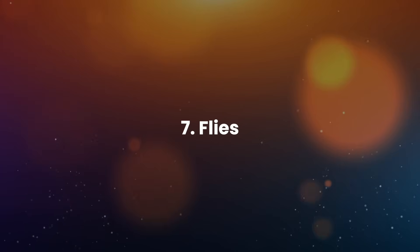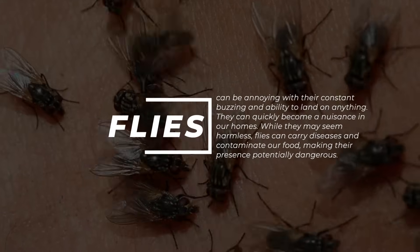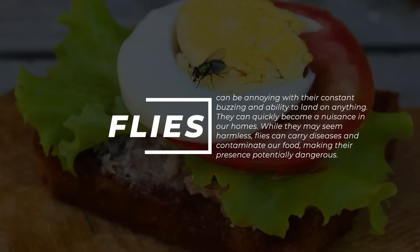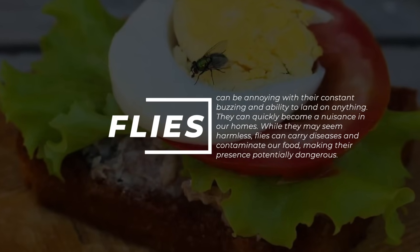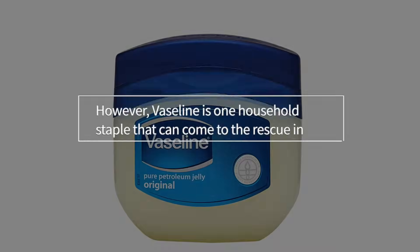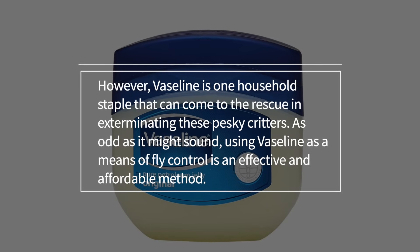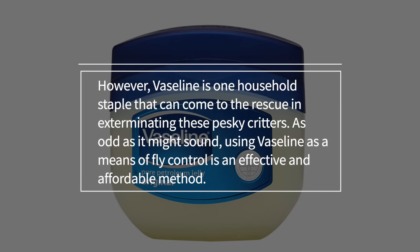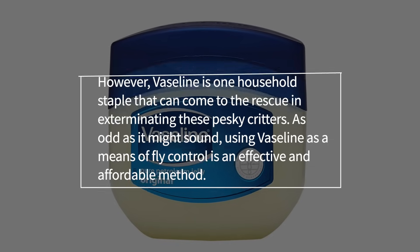7. Flies. Flies can be annoying with their constant buzzing and ability to land on anything, quickly becoming a nuisance in our homes. While they may seem harmless, flies can carry diseases and contaminate our food, making their presence potentially dangerous. However, Vaseline is one household staple that can come to the rescue in exterminating these pesky critters. Using Vaseline as a means of fly control is an effective and affordable method.